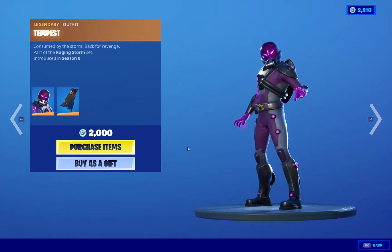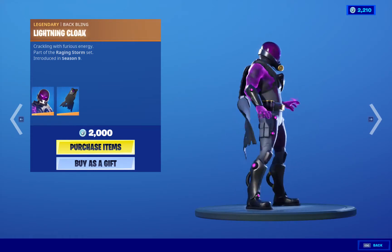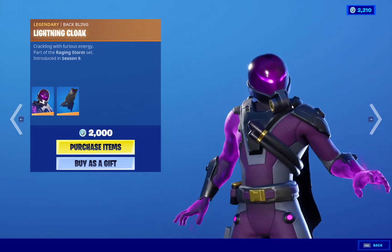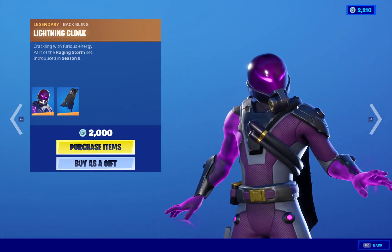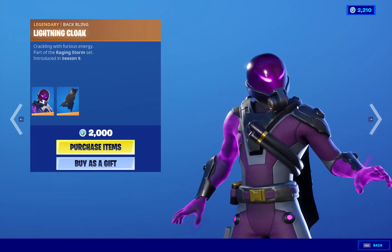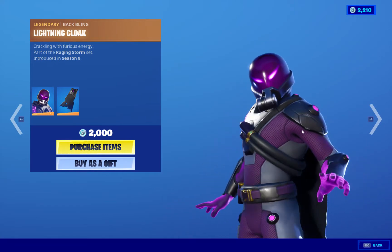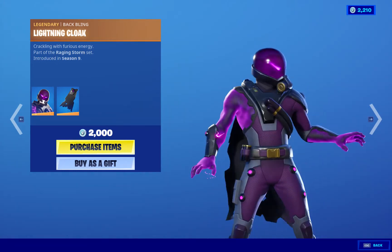We got Tempest, 2000 V-Bucks. It's a cool skin, but it looks more like a 1500 V-Buck skin. I still don't really agree with the price — I don't understand why Fortnite made it 2000. They should give us something extra all the time. But very cool skin, I like the colors.